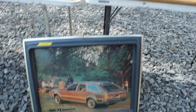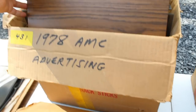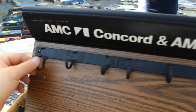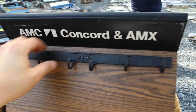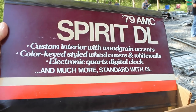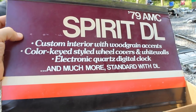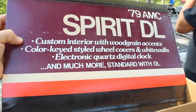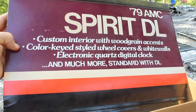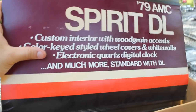Back outside here. We've got some advertising — this is the stuff that gets me excited. 1978 advertising. I guess this is like a set of hooks for keys that you'd hang at the dealership, maybe for test drives or something. It's the '79 AMC Spirit DL. I love reading the descriptions here — custom interior with wood grain accents, color-keyed styled wheel covers and white walls, and most importantly, electronic quartz digital clock.